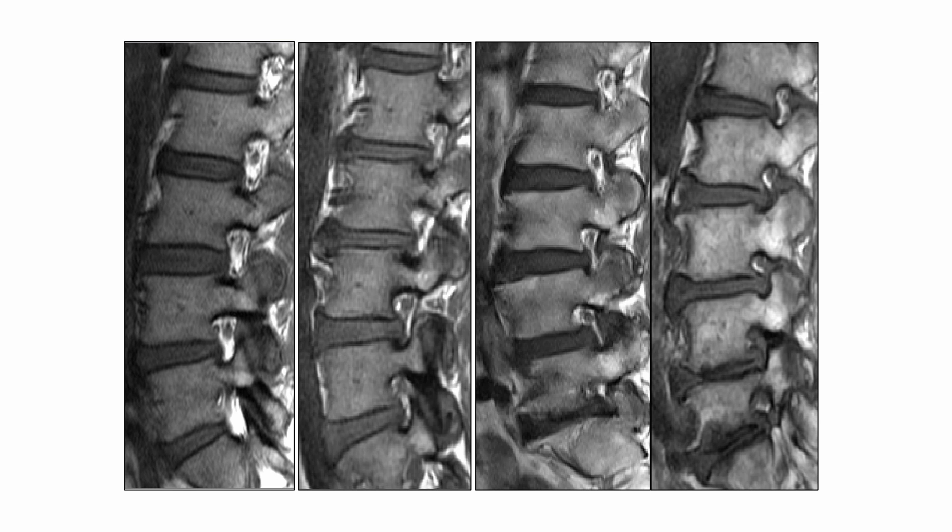Therefore, accurately interpreting the MRI grading of foraminal stenosis is essential for predicting the success rate of the transforaminal needle placement. So, I usually prioritize flavo injection as the first-line approach for severe grade 3 stenosis.